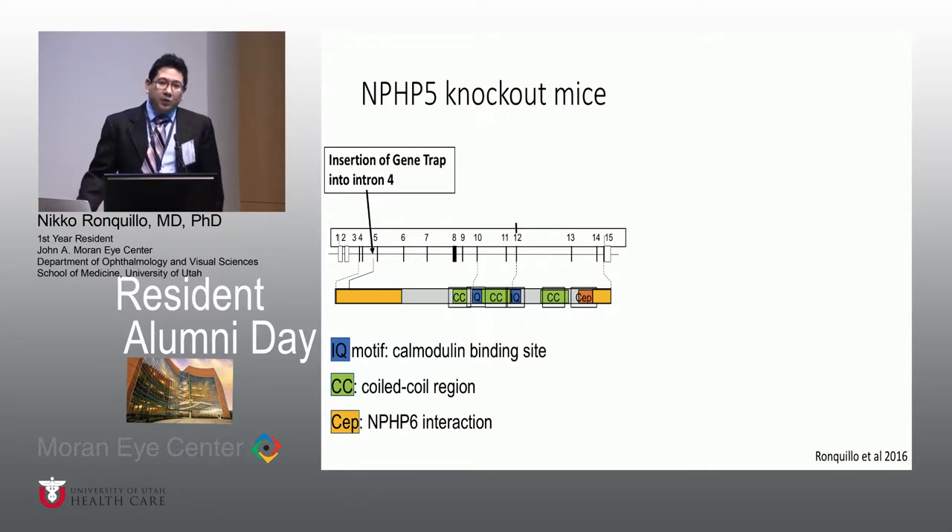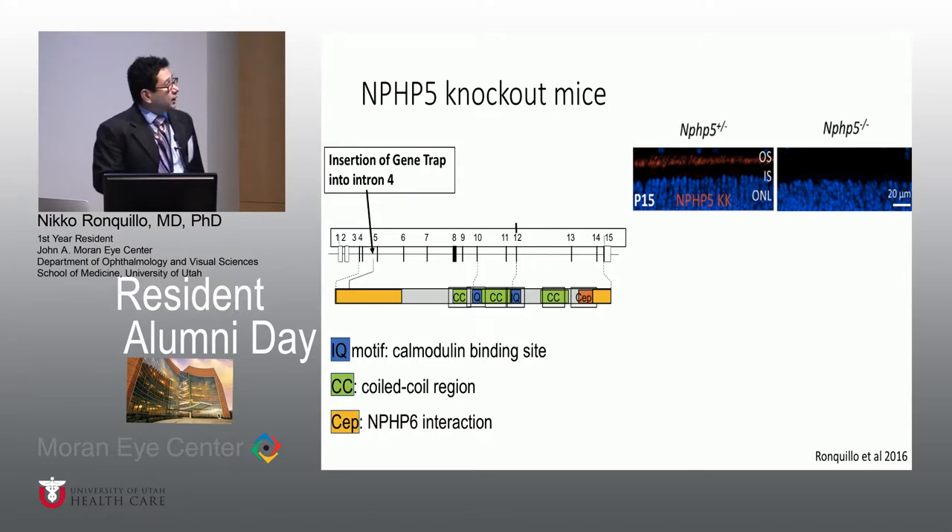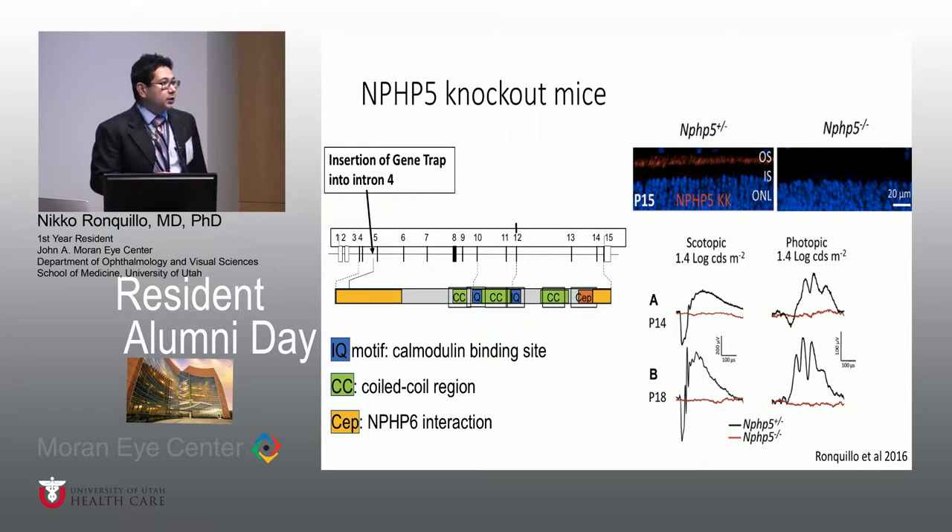To study NPHP5, since we know it's non-functional in humans, we made a knockout mouse by adding a gene trap early in the gene, causing a non-functional protein. Looking at histology from postnatal day 15 mice, the outer nuclear layer and the region where outer segments should be — where NPHP5 normally localizes — is absent in knockout mice. Functionally, we also see the complete absence of both scotopic and photopic function. The knockout mice flatline very early at postnatal day 14. To give context, mice open their eyes at P12, so two days after opening, they're already blind.